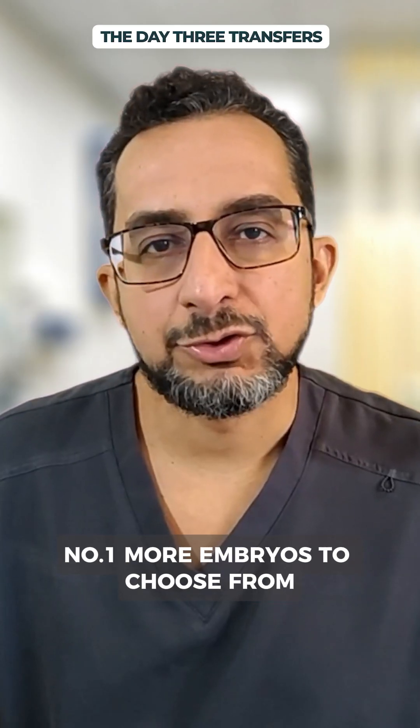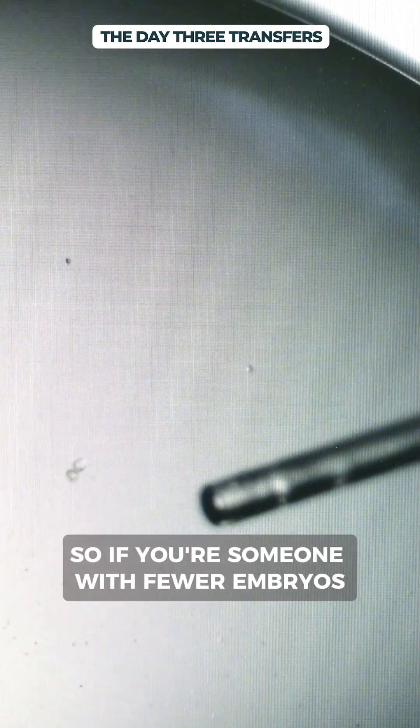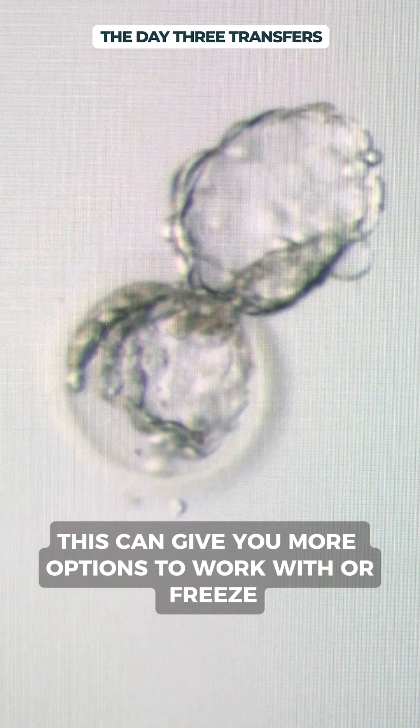Number one: more embryos to choose from. On day 3, more embryos typically survive compared to day 5 or day 6. So if you're someone with fewer embryos, this can give you more options to work with or freeze.